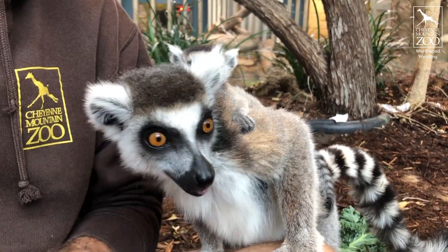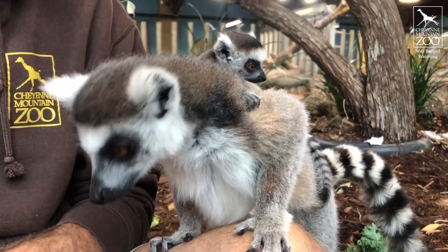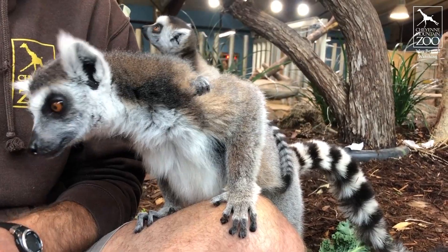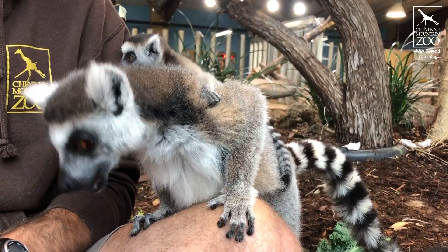Now you can see that it looks a lot like mom. It's got those big beautiful eyes and it's got those really strong hands that it's using to hold on to her back as it's riding sort of rodeo style back there.